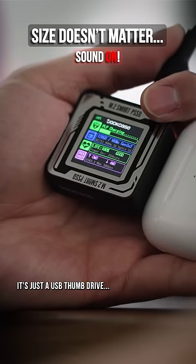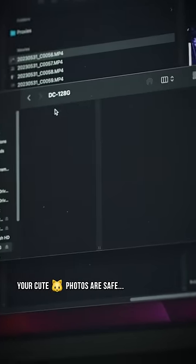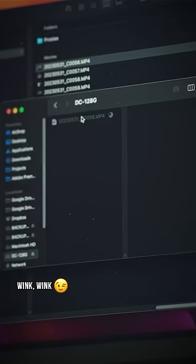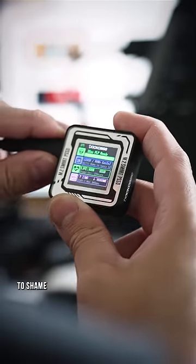It's just a USB thumb drive on steroids, with a built-in screen letting you know your cute cat photos are safe — wink wink — and offering transfer speeds so fast it puts your high score in bed to shame.